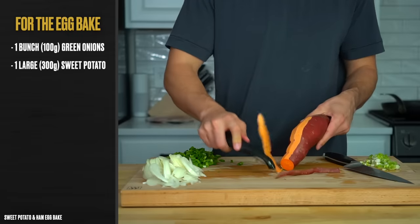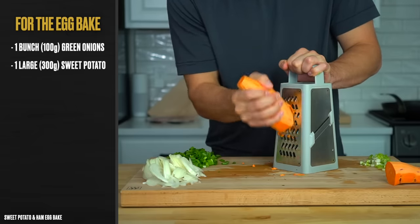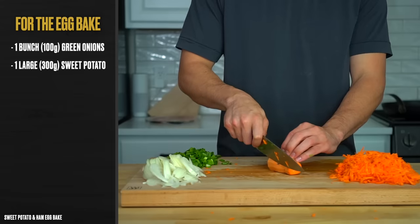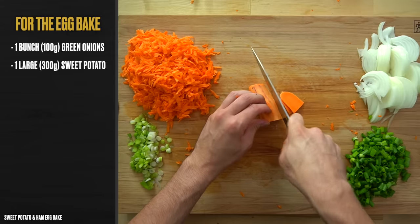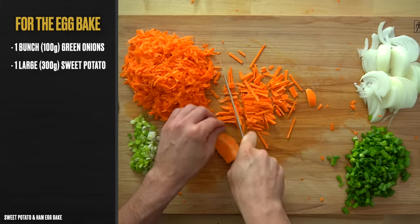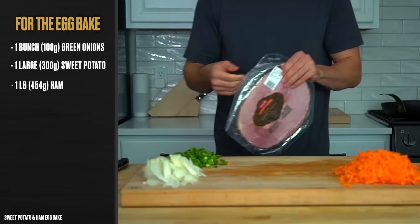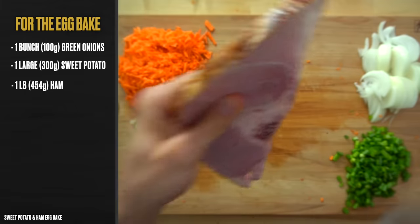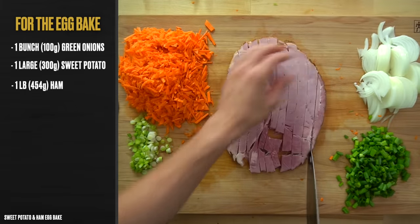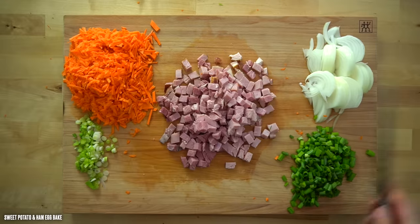Wash and peel one large sweet potato or 300 grams and shred it using a box grater. If you don't have a box grater, cut it into really thin pieces with a knife — it needs to be small so you're not left with any uncooked pieces after baking. Alternatively, roughly chop the potato and process it in a blender. One more piece of chopping: one pound or 454 grams of ham steak cut into a large dice. Any kind of ham works — deli meat or pre-cubed — though those will probably cost a bit more.